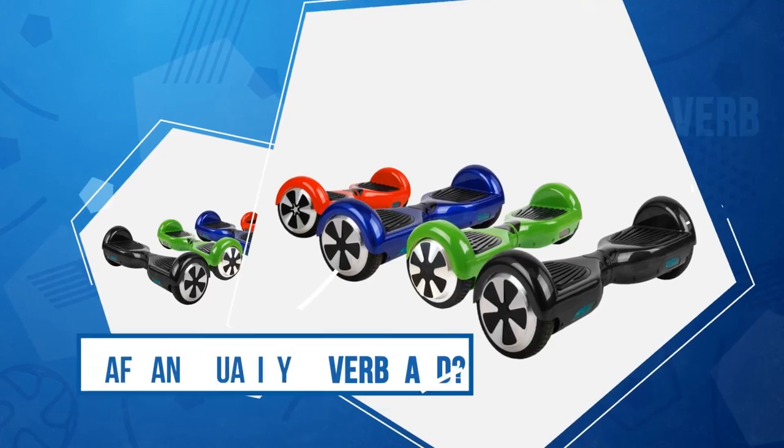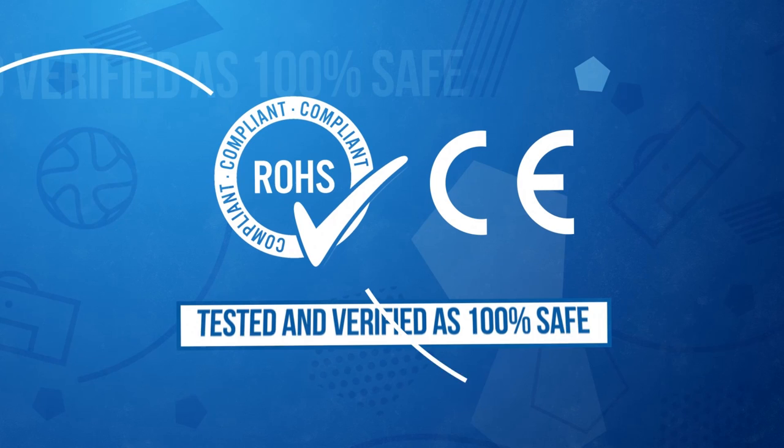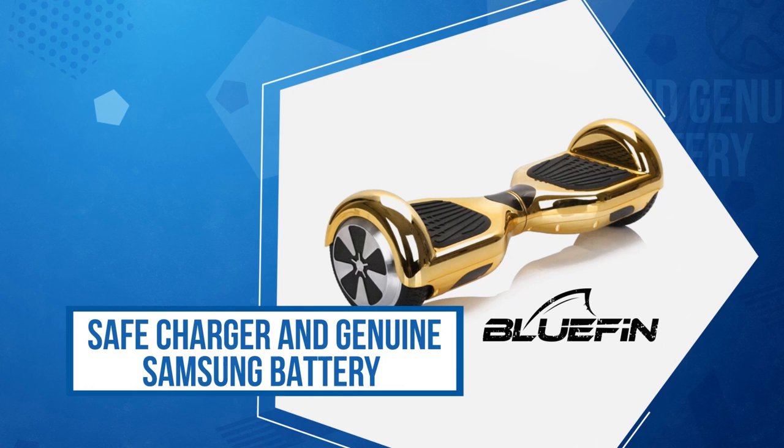Interested in buying a safe and quality hoverboard? Welcome to BluefinTrading.co.uk, the UK's most trusted hoverboard retailer. The Bluefin Hoverboard has been tested and verified as 100% safe by a trusted UK test facility, giving you the safety and reliability that you expect. The Bluefin Hoverboard comes with a safe charger and genuine Samsung battery as standard.